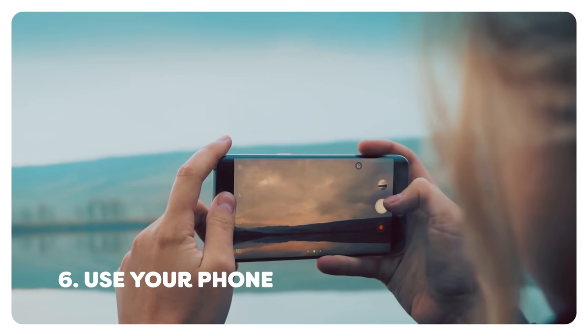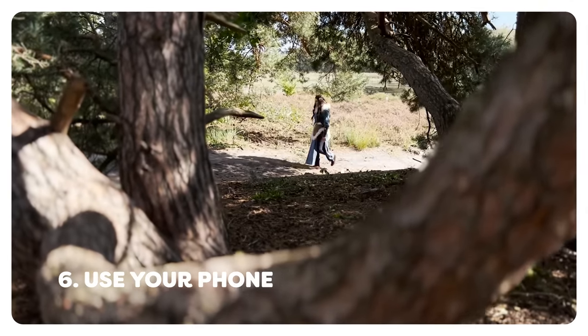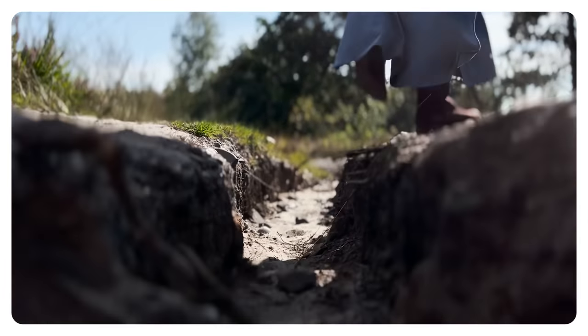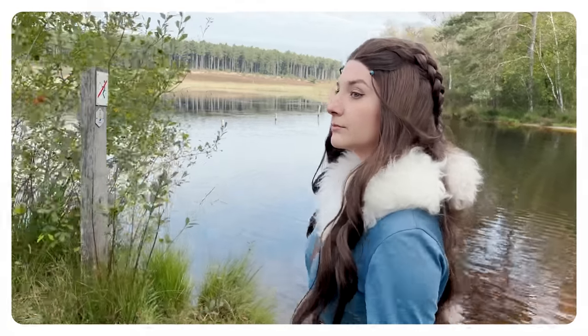Number six on the list is something you might not want to hear, but maybe you shouldn't buy a camera just yet. If your budget is so tight that you can only look at cameras that are worse than your phone, maybe you should start off making videos with your phone. Start with buying a good microphone and some lights and your videos will already be better. Your phone is a great way to learn about filmmaking before spending the big money on it.